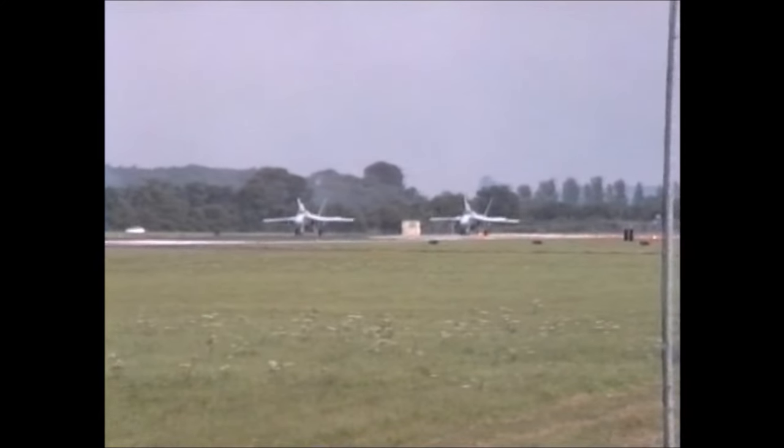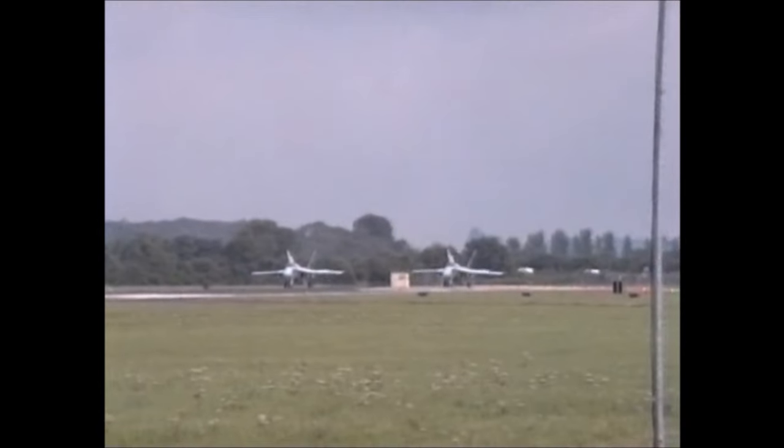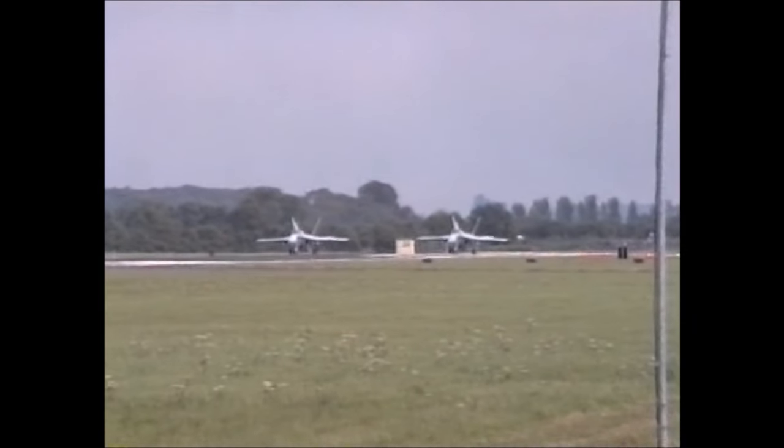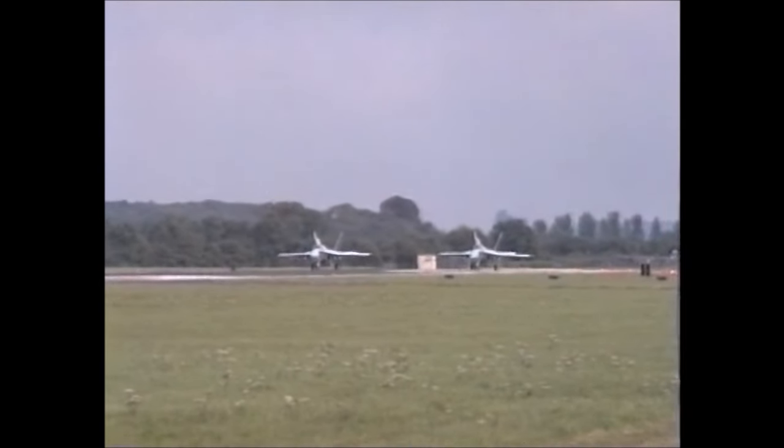This is the Kuwaiti airport. The two F/A-18C Hornets of the Kuwaiti Air Force, 35 Squadron.